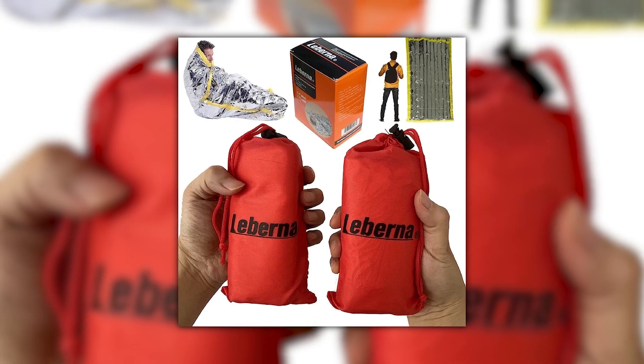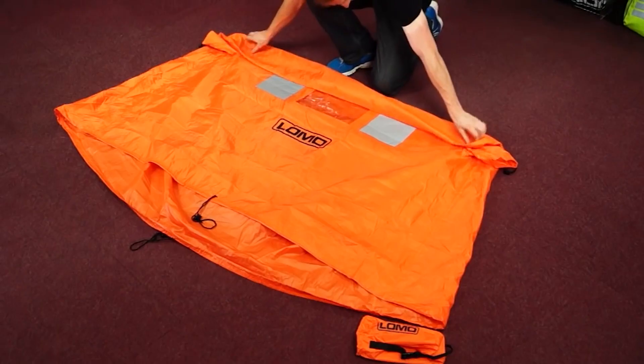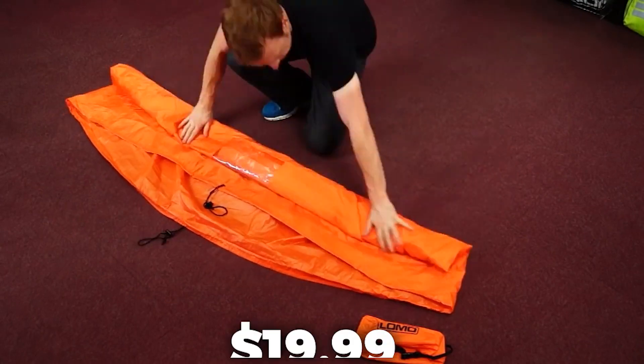This survival sleeping bag is lightweight but durable enough to withstand all weather conditions. Additional perks included in the Laburna Emergency Bivy Sack Bag include fire kits, signaling devices, sewing kits, and a compass — all available for a total price of $19.99.